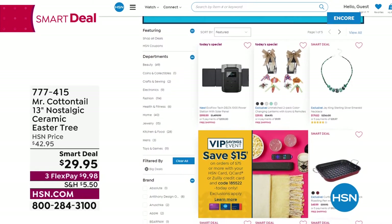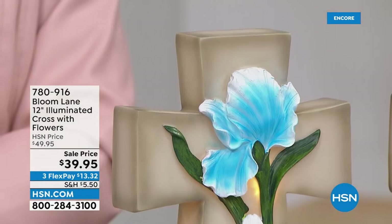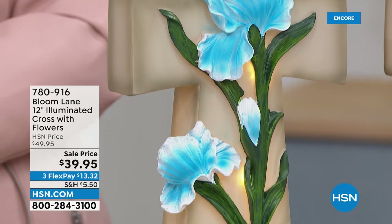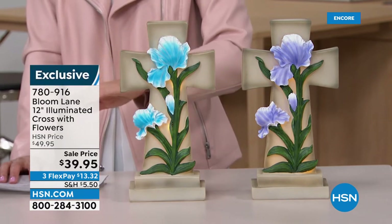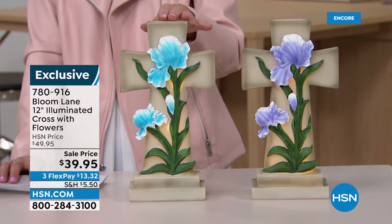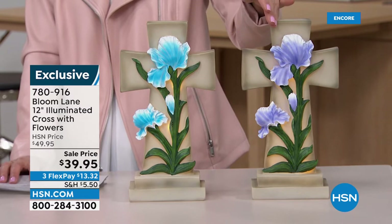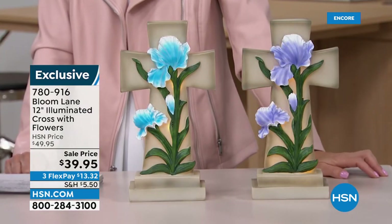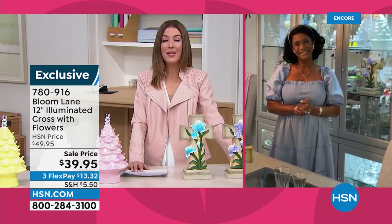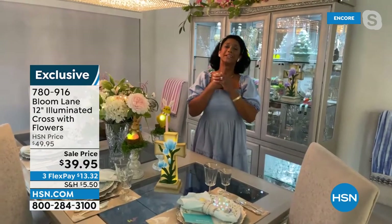From Bloom Lane — if you love Winter Lane, you're going to love Bloom Lane. It's a perfect way to celebrate the season. A symbol of faith, love, hope, or joy — if you love the cross, we have a brand new design for you. It's illuminated. Pop in three double-A batteries included, and it's lit from within. It's a very substantial cross — 12 inches high, 7 inches wide. You can choose the blue floral motif or the purple motif. Joining us is Alexandra Baker, our home expert who helps us celebrate the season.